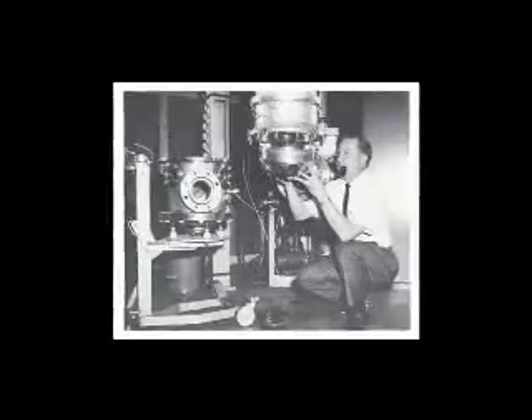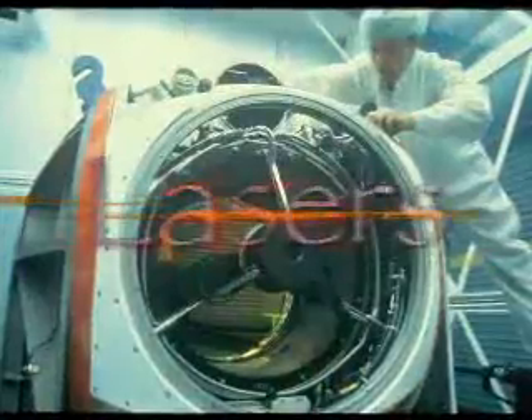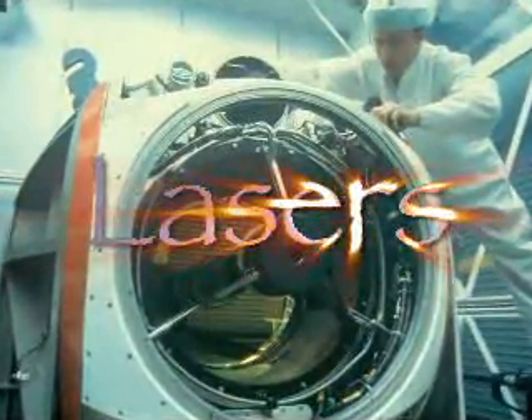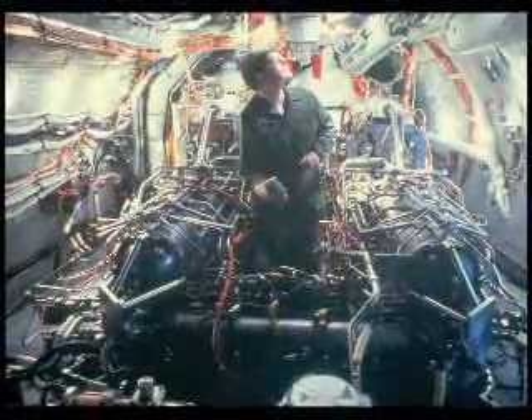Although the directorate's work dates to the early 1950s, the emphasis then was on nuclear weapons research. Over the years, the emphasis moved from nuclear to directed energy. In the late 1970s and early 1980s, directorate scientists developed a Flying Laser Laboratory, a highly modified Boeing 707 aircraft equipped with a laser capable of producing a concentrated beam of light powerful enough to shoot down missiles.